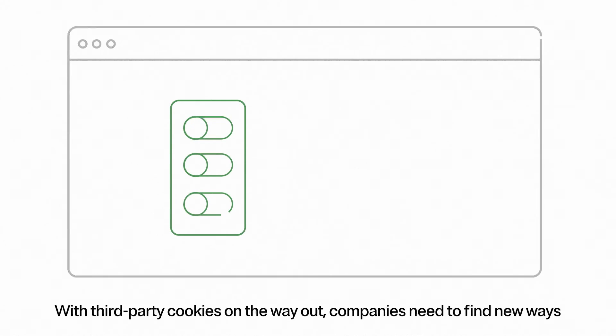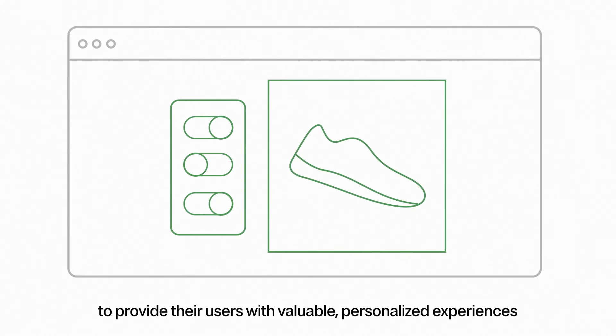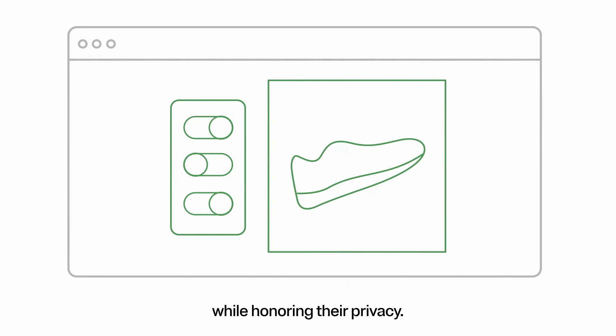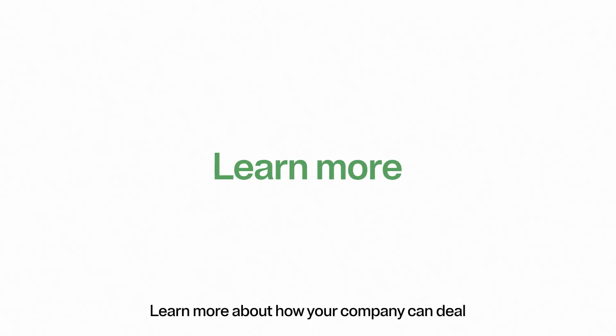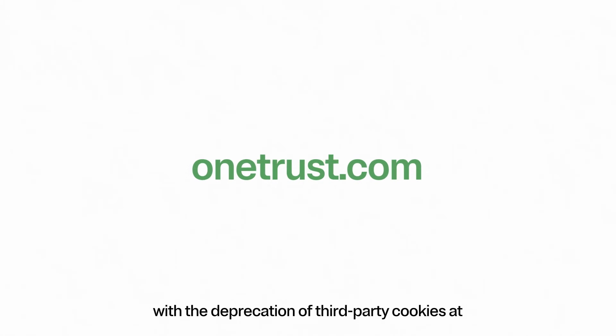With third-party cookies on the way out, companies need to find new ways to provide their users with valuable, personalized experiences while honoring their privacy. Learn more about how your company can deal with the deprecation of third-party cookies at OneTrust.com.